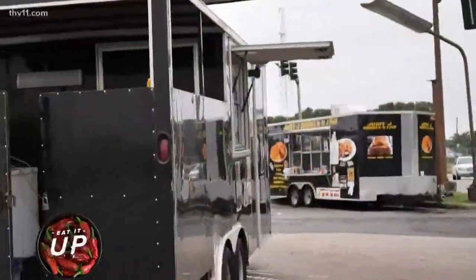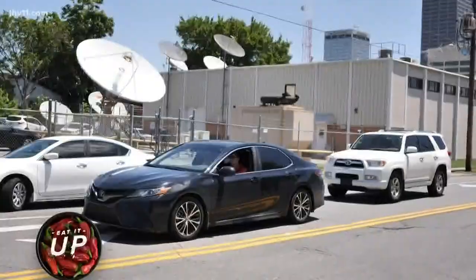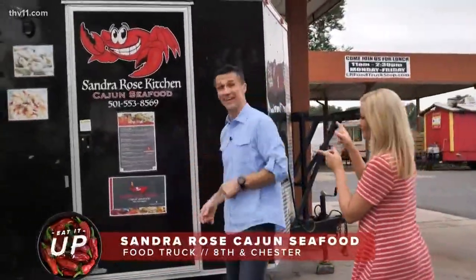How about that one right there? Well, that was easy. It is pretty awesome, Rob — right across the street from the THV 11 studio, we have Station 801 Food Truck Court. We're right at the corner of 8th and Chester, and they've got a variety of food trucks, including some of the best seafood you can get. Let's eat it up. Let's go.